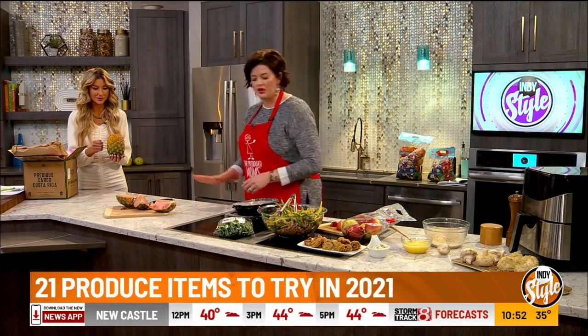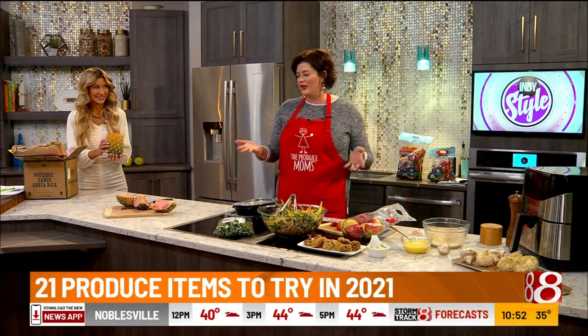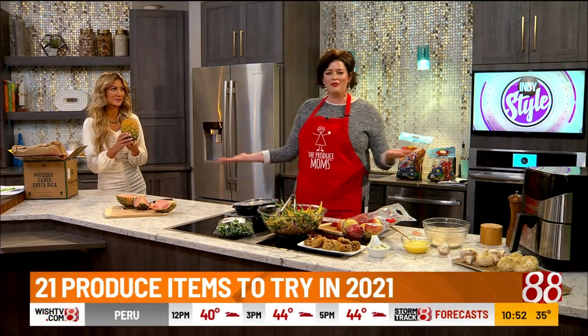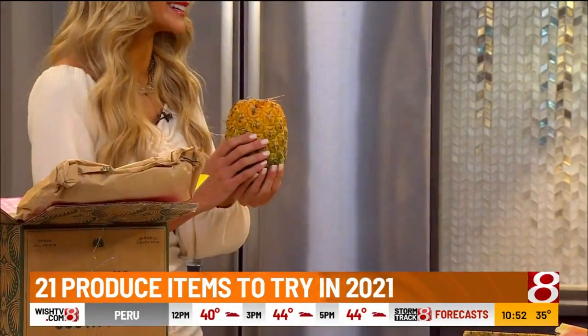We're going to slice this up after the show — everyone at Wish TV will get a bite. Anyone at home who's feeling very jealous, you can order these at TropicalFruitBox.com. They're a little spendy, but you know.